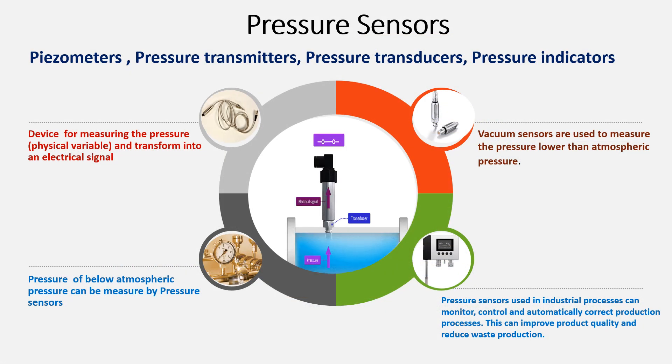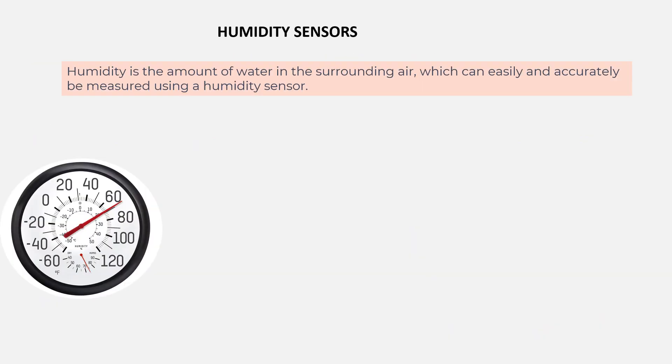The next group is pressure sensors, also referred to as piezometers, pressure transmitters, pressure transducers and pressure indicators. A pressure sensor is a device for measuring pressure and transforms it into an electrical signal. Pressure below atmospheric pressure can also be measured using these sensors. Modifications include vacuum sensors, which measure pressure lower than atmospheric pressure. In industrial processes, pressure sensors can monitor, control and automatically correct the production process, improving product quality and reducing waste.